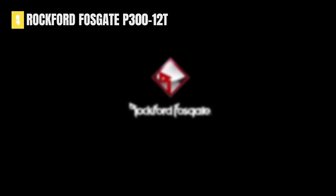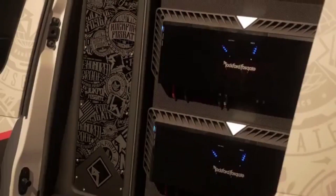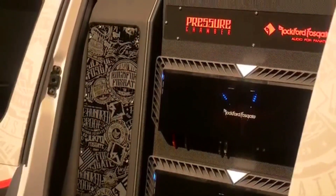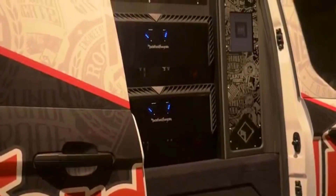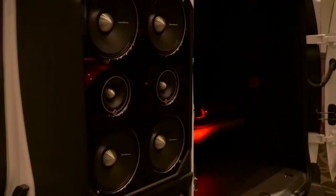Featuring a built-in amplifier, the Rockford Fosgate P300-12T can produce booming bass in any factory or aftermarket speaker system. Additionally, the subwoofer has an adjustable 12.0 dB low-pass crossover, on-board phase switch, and on-board adjustable bass boost equalization EQ.